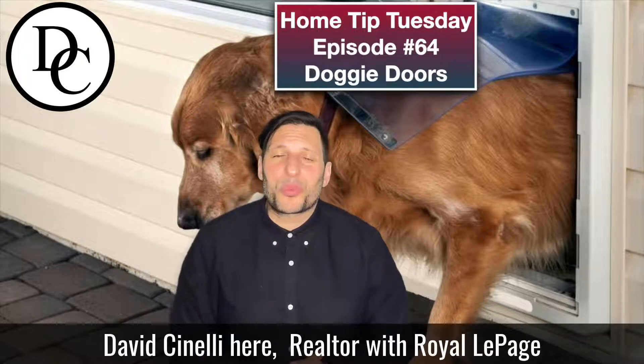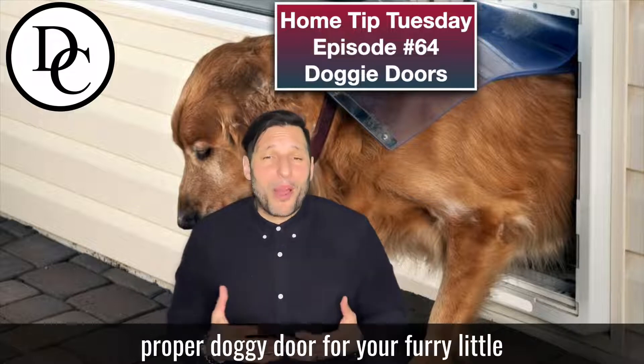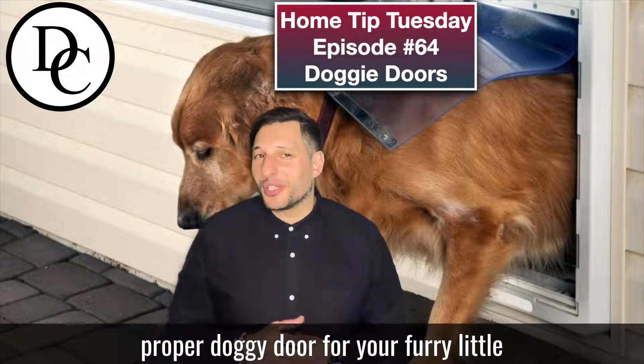Hey there, David Cinelli here, Realtor with Royal LePage Signature. Today's home tip is about installing the proper doggy door for your furry little friend.